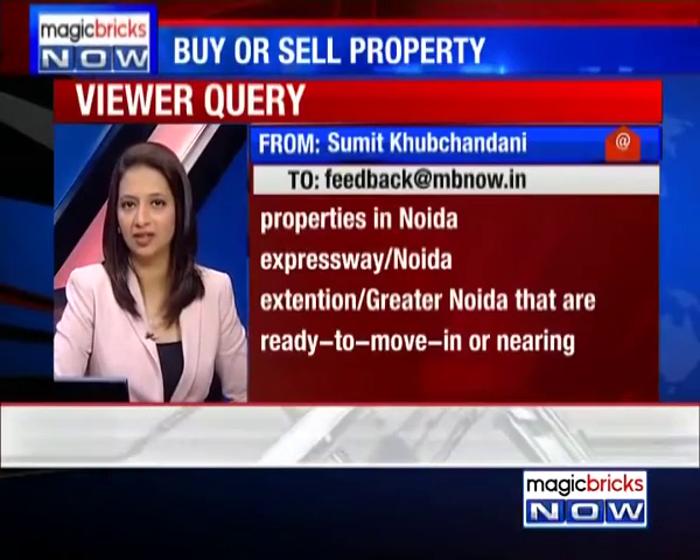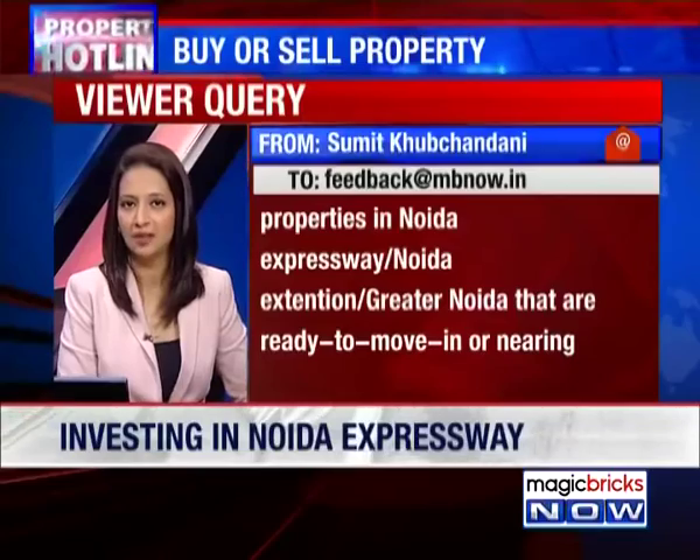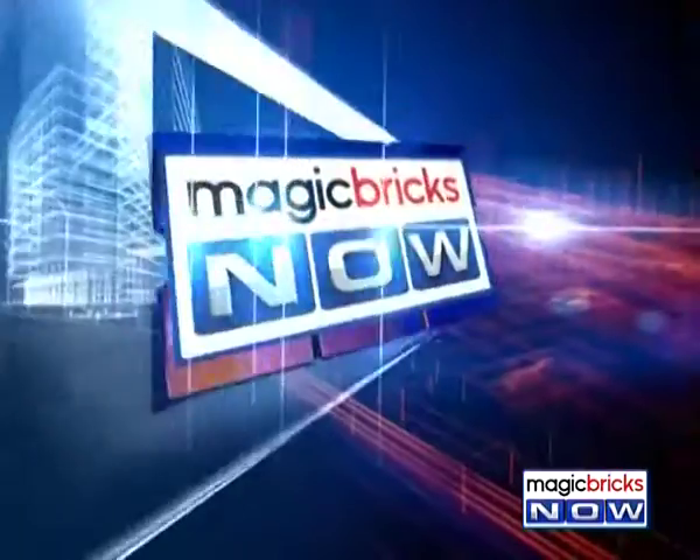However, Sumit does not tell us where his place of work is. That would actually make it far easier for us to tell him which market to buy into, especially if buying for end use. He has given three options: Noida, Greater Noida, and Noida Extension.